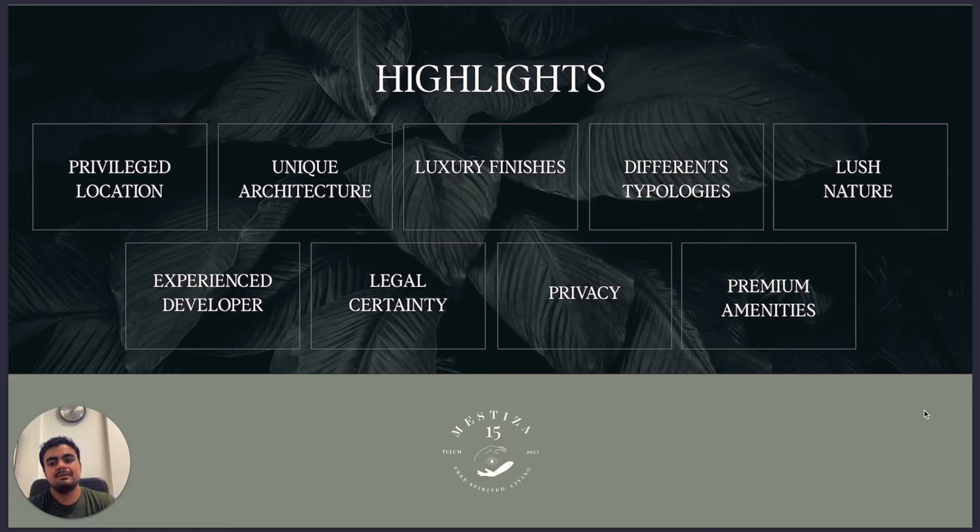The highlights of this project: privileged location, unique architecture — if you visit another project and then come to Mestiza, you will see how different it is. Luxury finishes, of course. Everything here is luxury — and I think luxury is a combination of all the details: the location, the finishes, the design, and how they are offered. This project has everything.